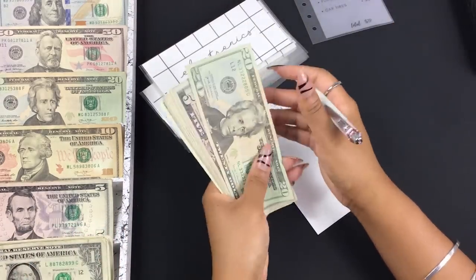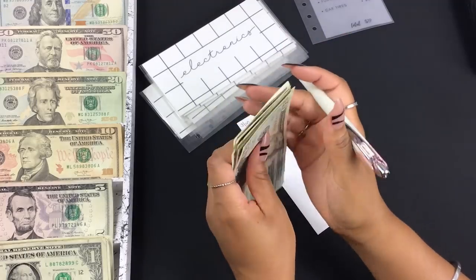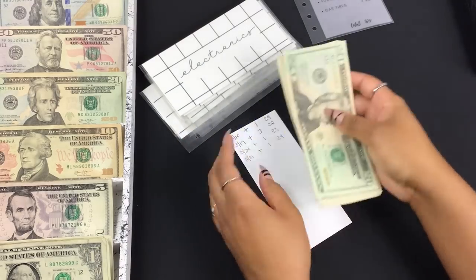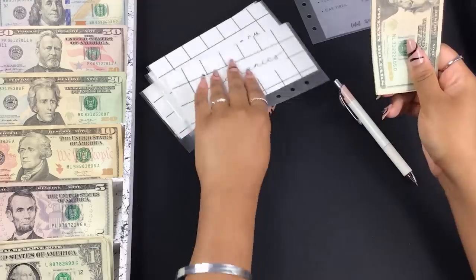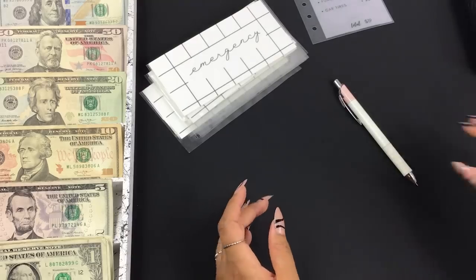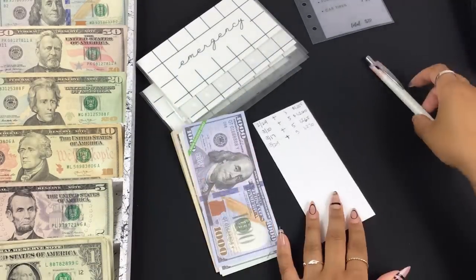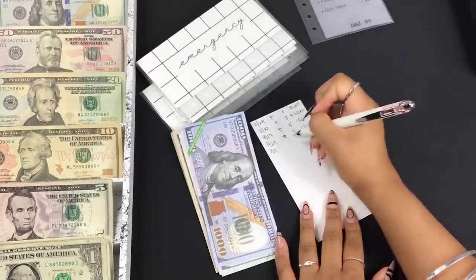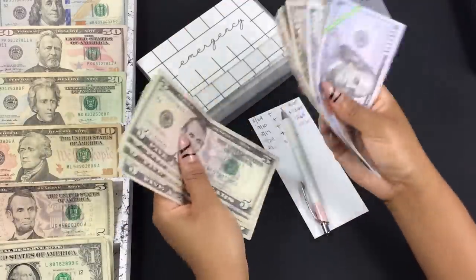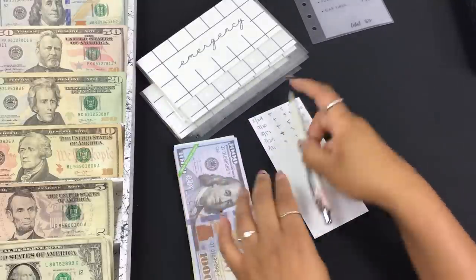Electronics is getting one dollar, bringing it to $34. Emergency is going to get five dollars, now at $1,275.